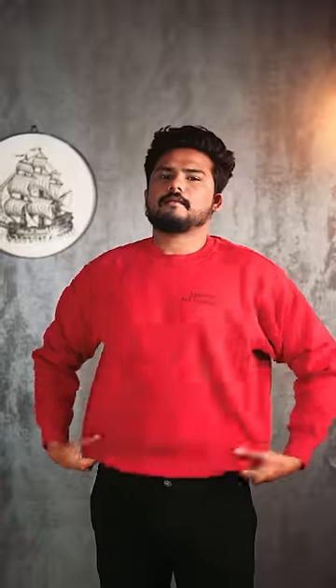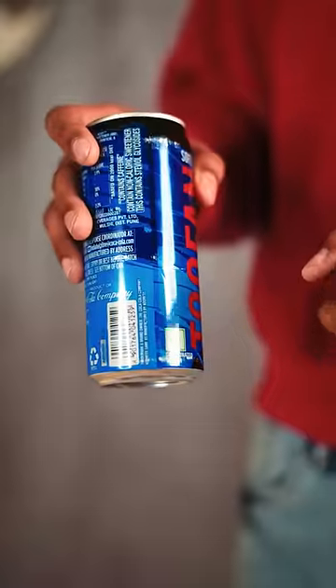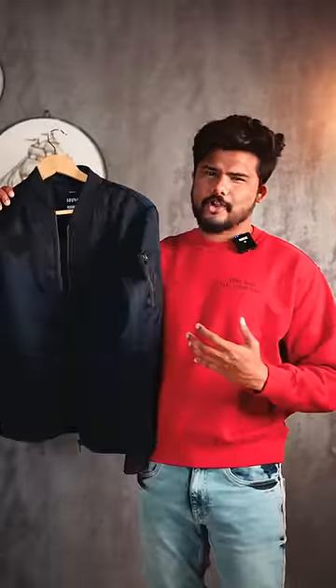Let's start with a red sweatshirt. Red is done. How do you wear it? Light blue jeans. You have a light blue and a dark blue — light blue will satisfy, but dark blue. That's why we are wearing a blue bomber jacket. Dark blue will be done.